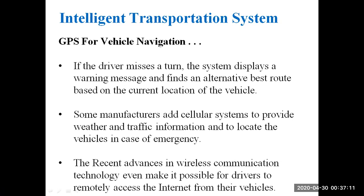If the driver has chosen the wrong route, the system selects the best route with respect to the current location and indicates directions via audio or visual display. In case of GPS signal blockage, the INS is used with the help of gyroscopes and accelerometers.